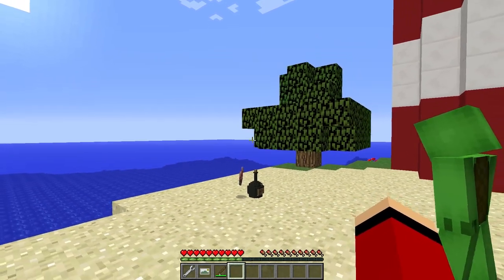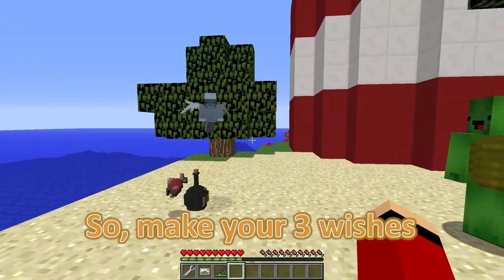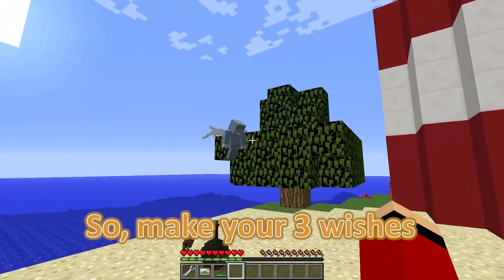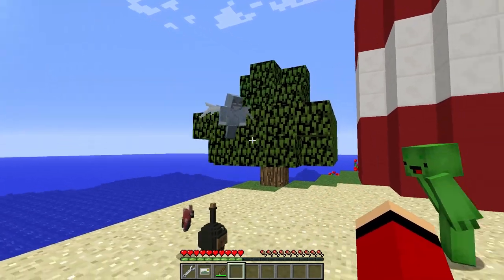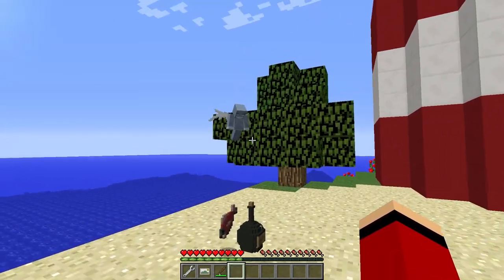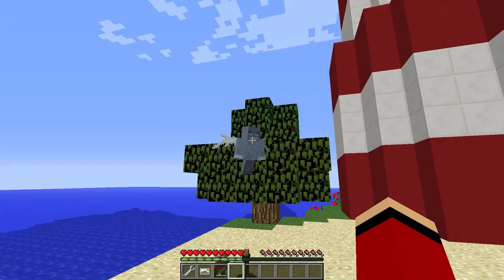Whoa, JJ, did you see that? A genie just emerged from the bottle — she's saying we have three wishes! This is unbelievable, Mikey! I can't believe our luck! But wait, did we already use one wish for money?